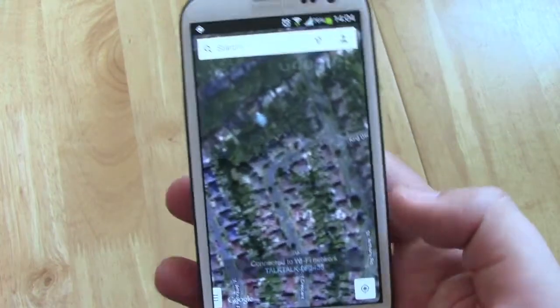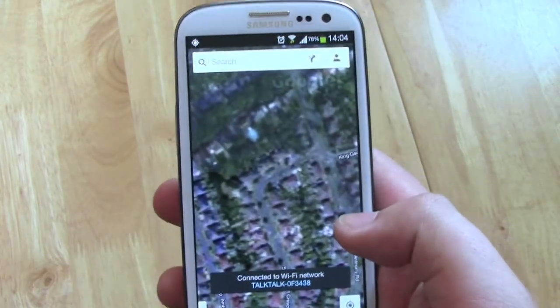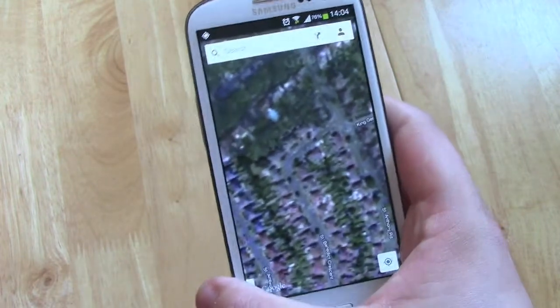So this is the new Google Maps application from Google. I'm Mark, Top of the Glass, and I'll catch you guys in the next video.